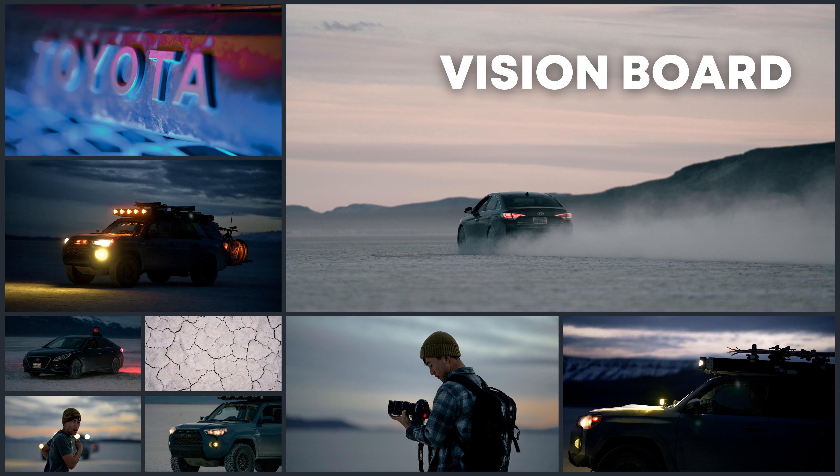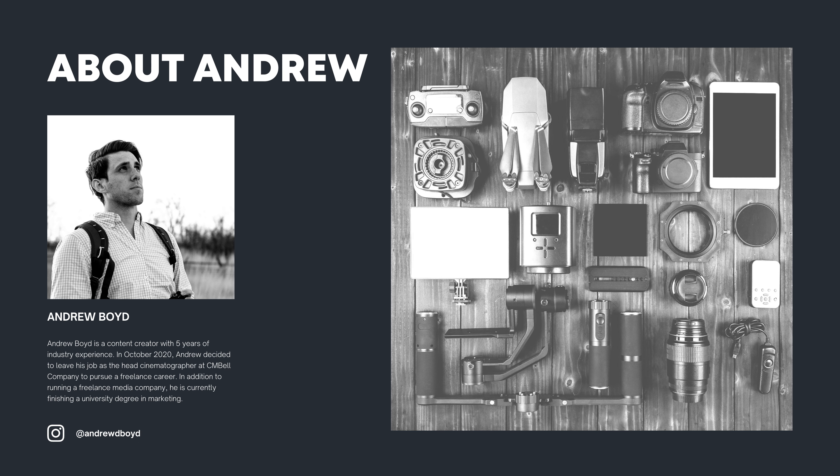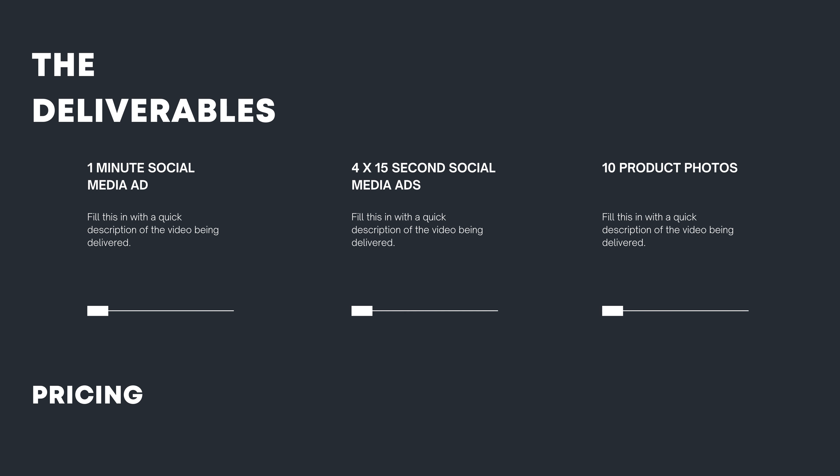Slide three is the vision board. I give examples of visuals and the kind of feel that I would like the spot to have — for this one I went for a lot of desaturation and more of a moody look. In the details page you want to give important information like the time frame, the distribution, and the crew. I typically have an about page that tells a bit about me and about the rest of the crew if there are more members to the team. And the final slide of the pitch has the deliverables and the pricing.